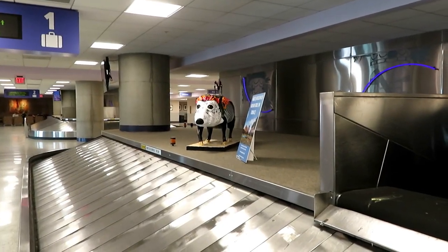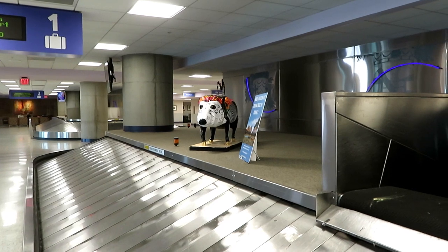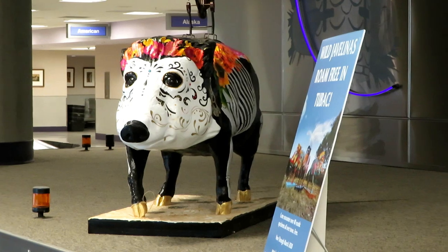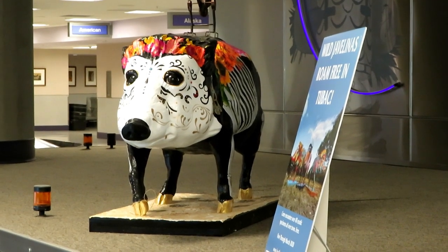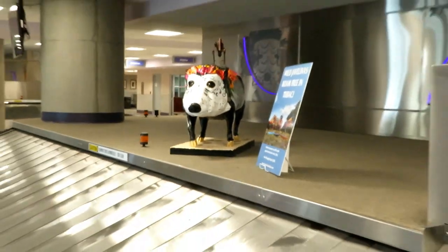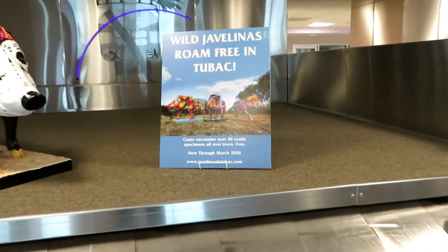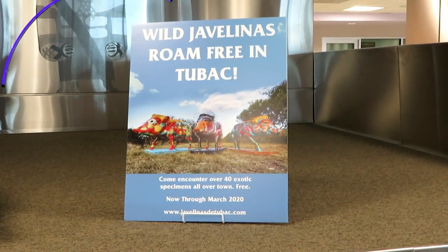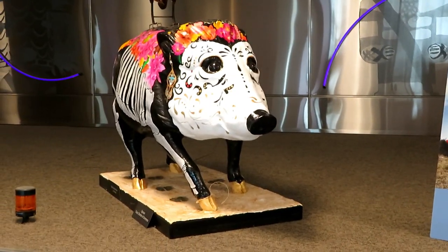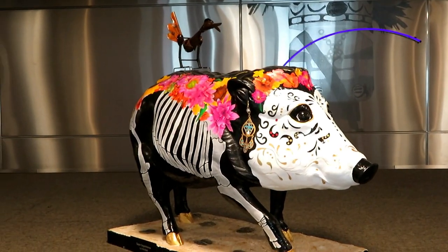We're at Baggage Claim 1. These are put up on top of the baggage claim and I'm pretty sure I'm not allowed to get up there, so I'll have to zoom in a bit. It's a Día del Muerto — Day of the Dead — javelina. Here's a sign about the javelina project if you want to pause and read it. Look at how absolutely gorgeous it is — it's got a roadrunner sitting up on top.